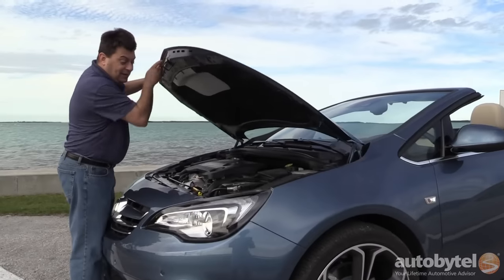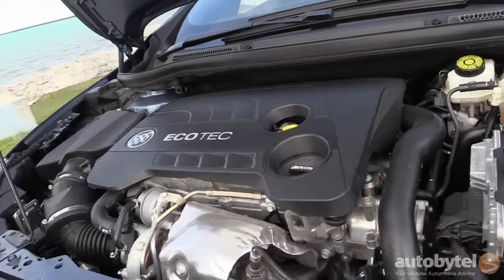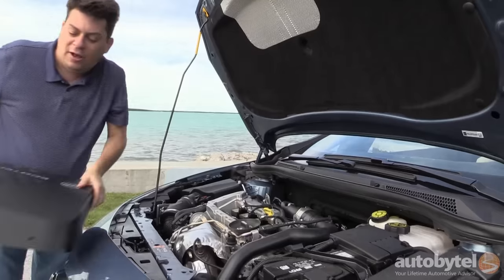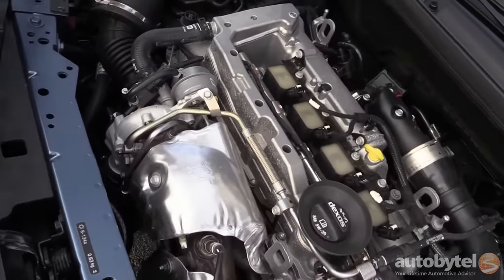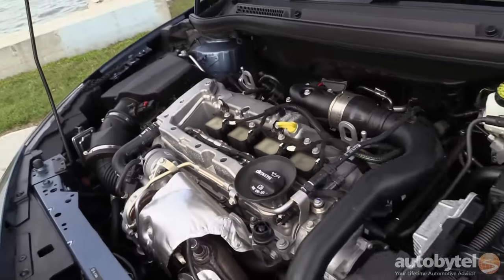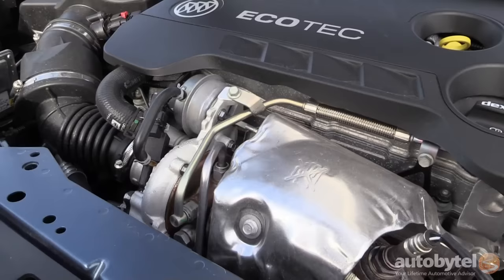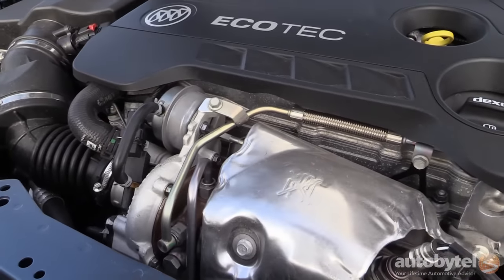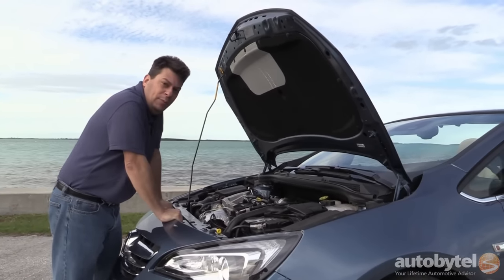Under the hood is something kind of nifty, because I don't think you'll find this engine in any other General Motors product sold in this country. It's a 1.6-liter turbocharged engine with direct fuel injection — there's the turbocharger right there. The output is 200 horsepower and 207 pound-feet of torque. Those numbers might sound familiar because that's roughly the output of the previous-generation Volkswagen GTI, but the GTI did it with two liters — the Buick requires only 1.6.